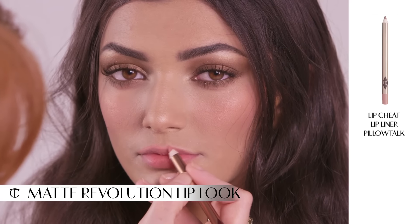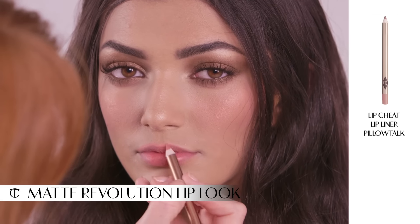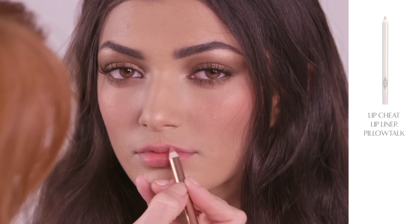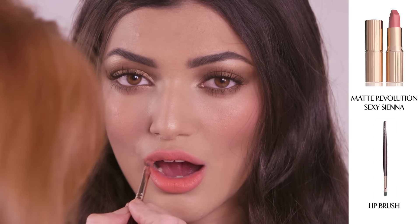For those of you who want an easy to wear, sexy modern matte lip, start by using my Lip Cheat lip liner in Pillow Talk, then apply my Matte Revolution Sexy Sienna lipstick.